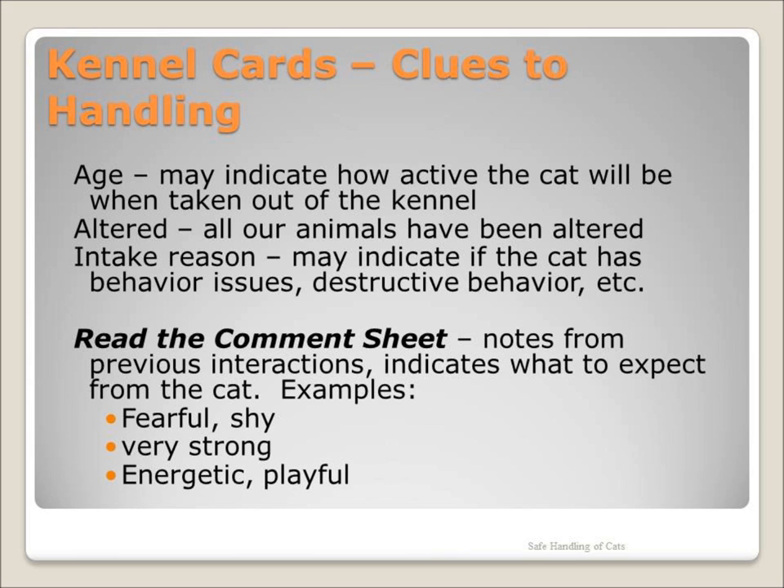The vast number of cats available for transfer is tremendous. Due to our limited space, we do not often take cats with behavior issues. Adult cats are the pets who stay with us the longest. If we do not consistently get the cats out socializing and playing, their behavior will change.